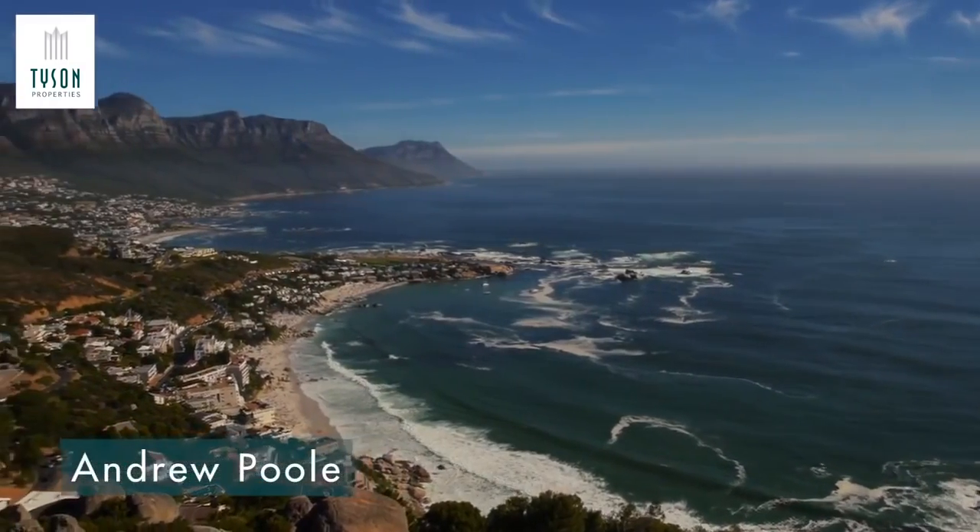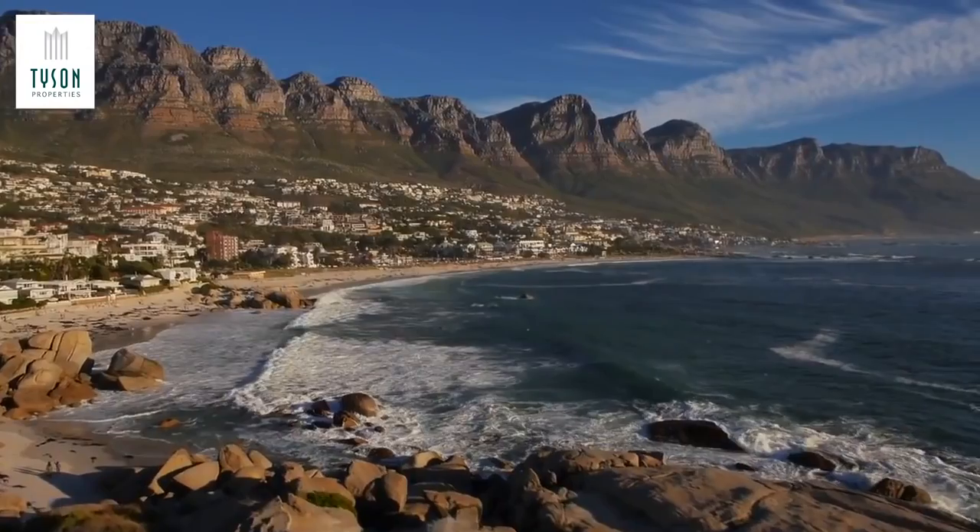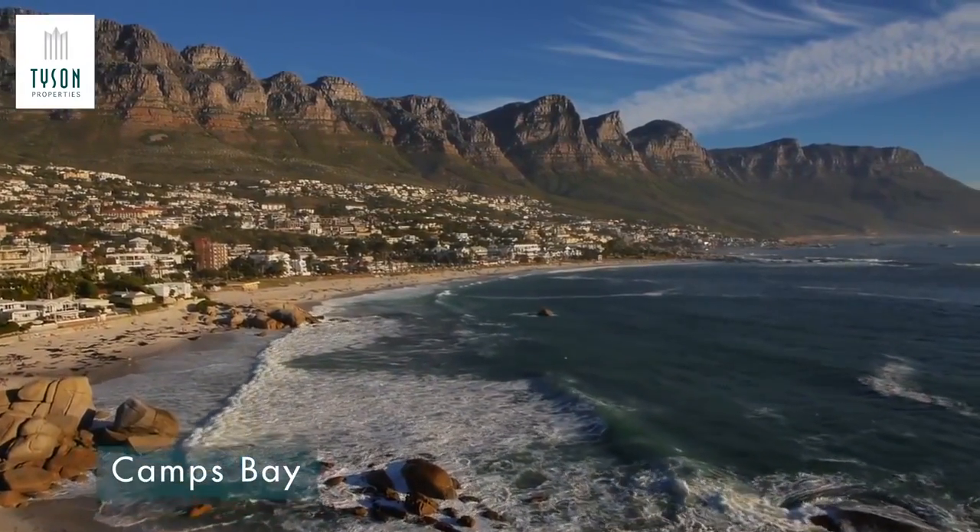I'm Andrew Poole, Senior Consultant with Tyson Properties. With almost a decade of sailing on the Atlantic seaboard, it is Camps Bay that I am most passionate about.